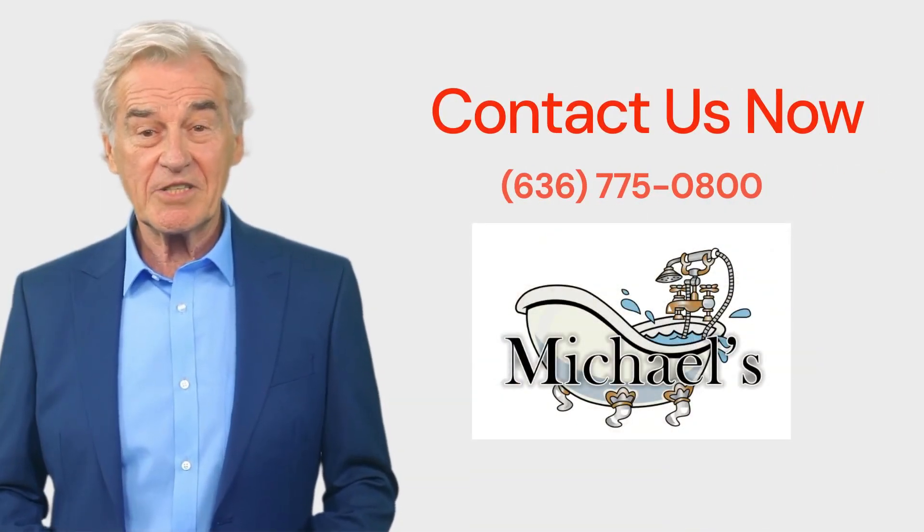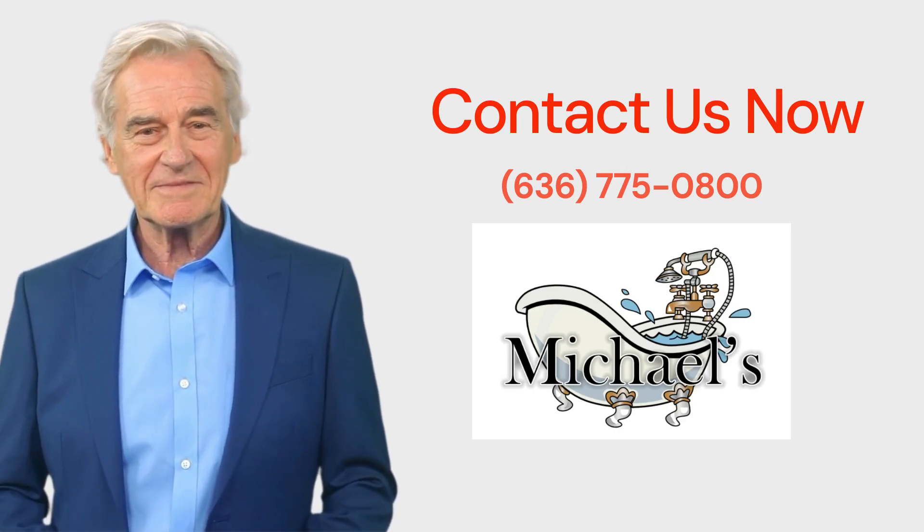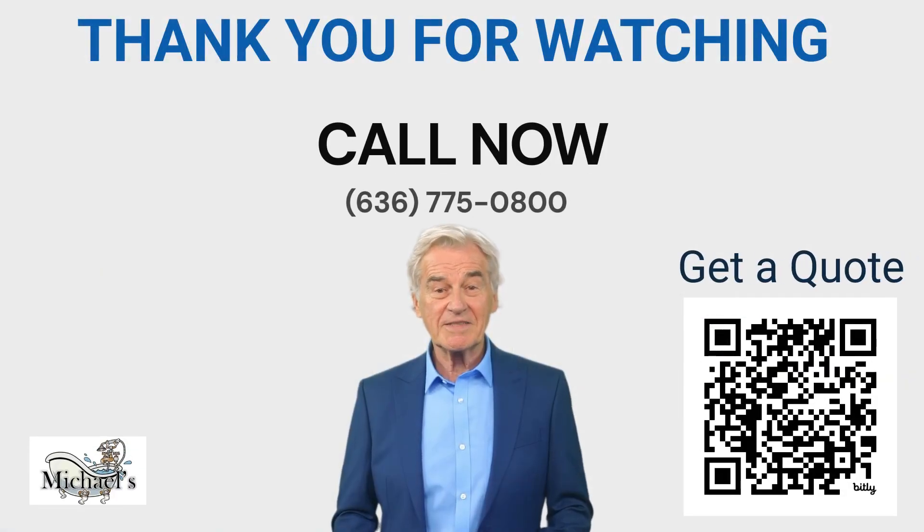Contact us now for a free, no-obligation consultation for your walk-in bathtub installation. Thank you for watching — we look forward to hearing from you soon. Go ahead and scan the QR code now to get a free quote.